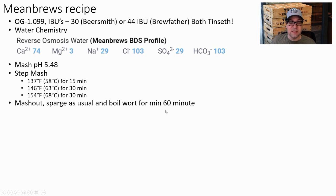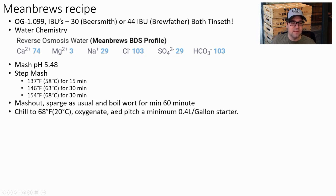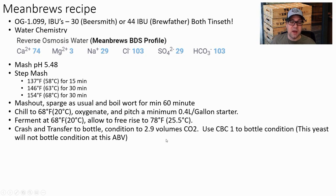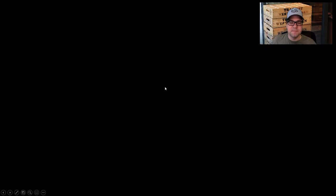Step mash: 137°F for 15 minutes, 146°F for 30 minutes, 154°F for 30 minutes. Boiled 90 minutes — boil as long as needed to hit your OG. Add simple sugars late, at or close to flameout — don't want to scorch them. Chilled to 68°F, oxygenated, pitched a minimum two-liter starter for a five-gallon batch. Fermented at 68°F and allowed a free rise up to 78°F, then crash and transfer to bottles. Condition to 2.9 volumes CO2. Important: use CBC-1 yeast when bottle conditioning — the primary yeast will not carbonate at this ABV.